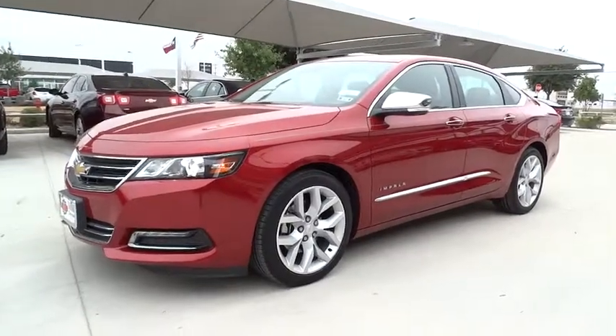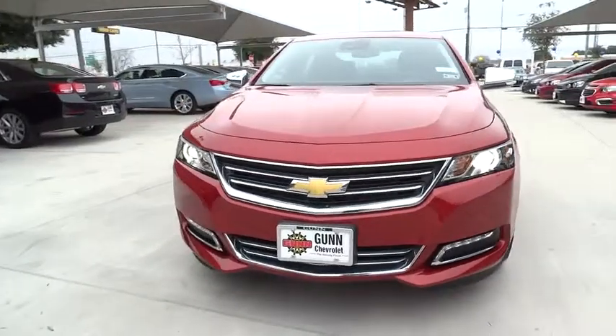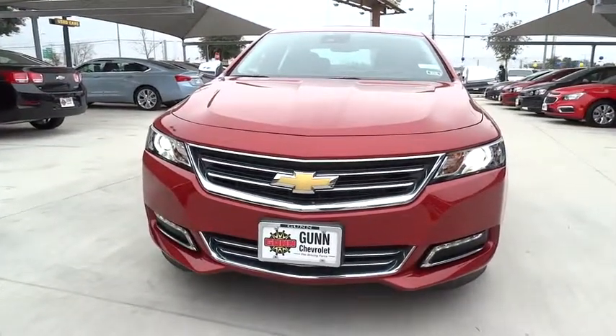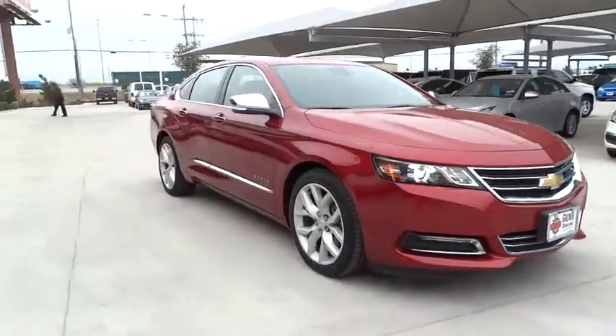The 2015 Impala. The Impala has been one of America's favorites for over 50 years. Enough said, and is priced below $40,000. Here are some of this vehicle's great options.